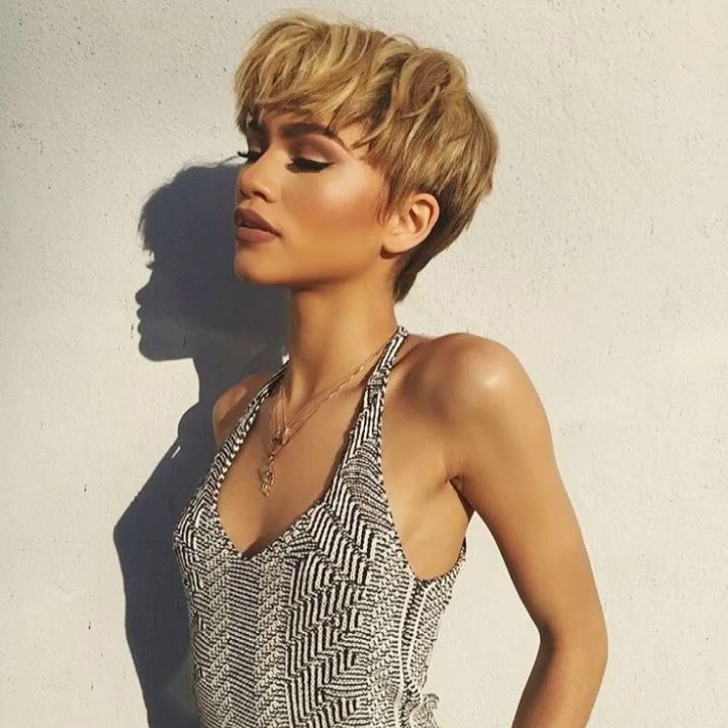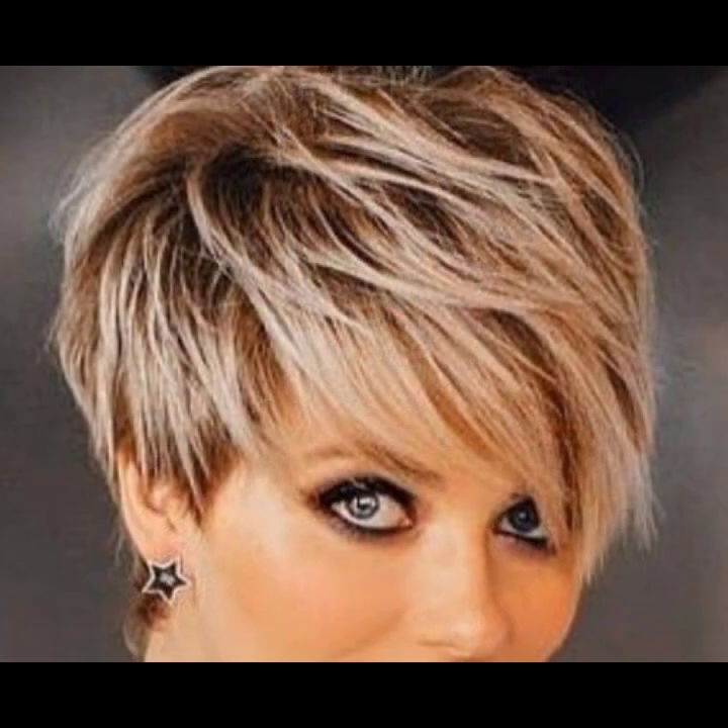Hey guys, how are you? I hope you are fine and doing well with good health and happiness. This is me, Asia, and welcome to my YouTube channel Fashion Girly Hacks. Today I will show you in this video a very stylish and beautiful trendy collection.